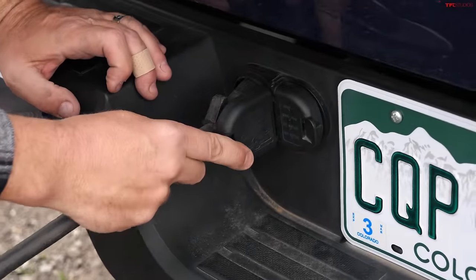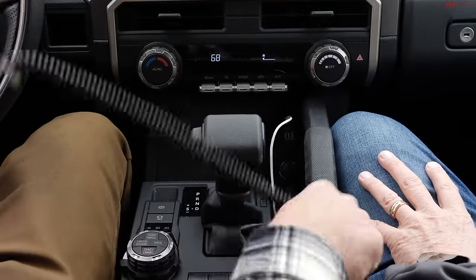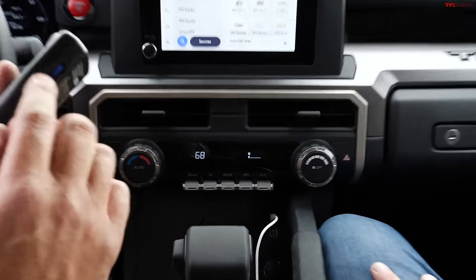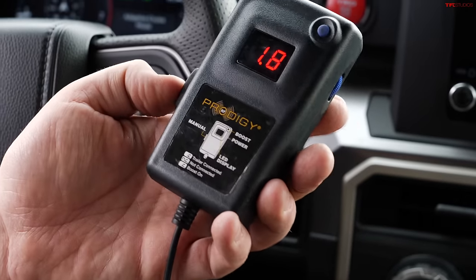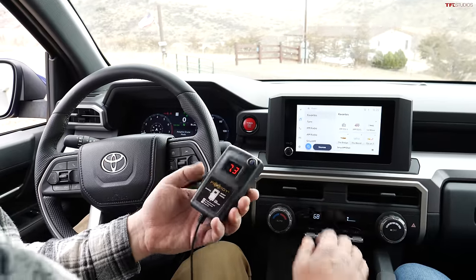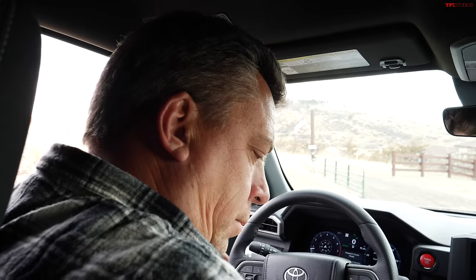In Colorado, if your trailer is over 3,000 pounds it must have brakes, which makes a lot of sense - especially going down that steep road coming back. To calibrate the handheld controller, it plugs into a 12-volt outlet, then you set the gain using this wheel. I push the brake pedal in neutral, roll forward, and use the manual override to dial in the right level.